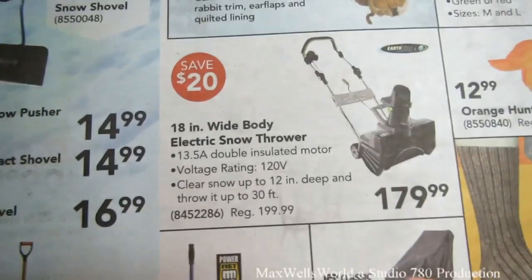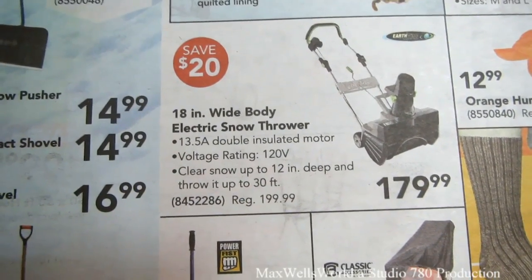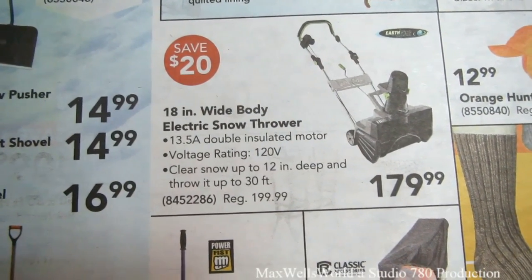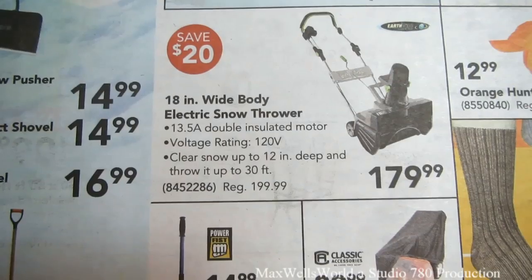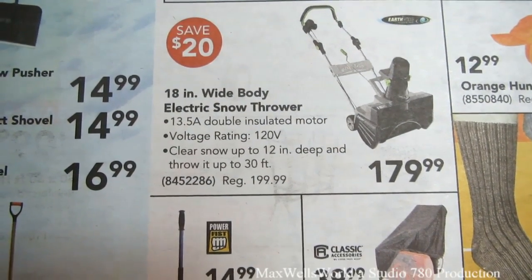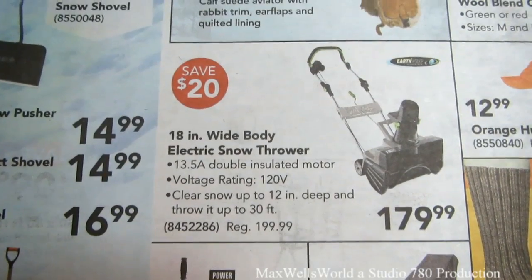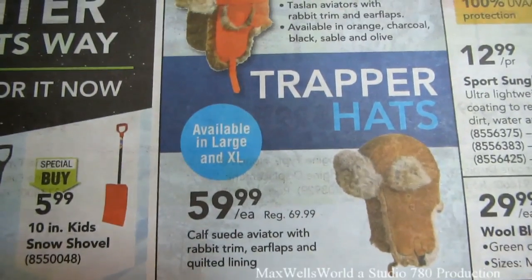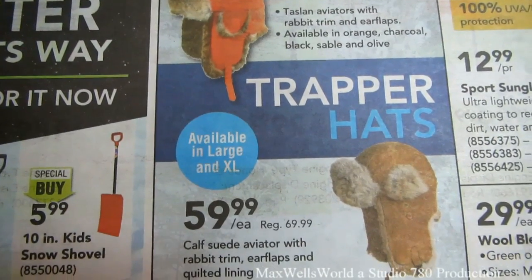There's also an 18 inch wide body electric snow thrower with a 13.5 amp double-insulated motor, 120 volt, clears snow up to 12 inches deep and throws up to 30 feet — as long as it's not heavy wet snow it should work okay. Of course they've got trapper hats for those really cold days.